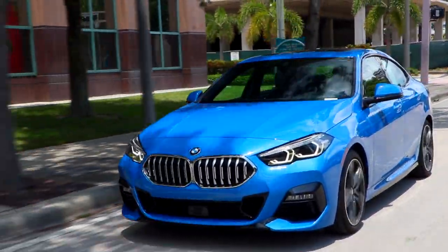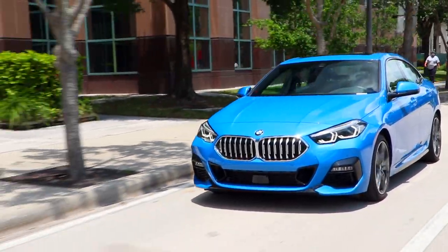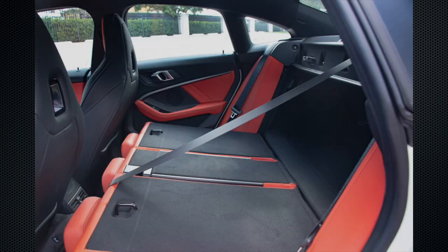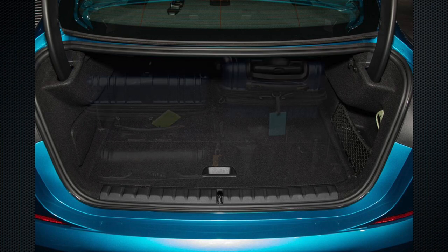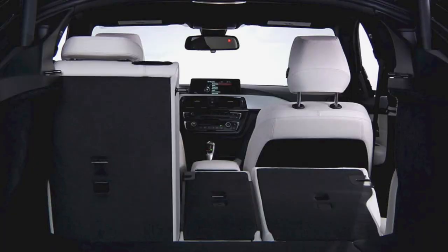And if miles per gallon and cargo space are important to you, the EPA says 27 miles per gallon city/highway, but a major car magazine tested it and actually got 37 miles per gallon in daily driving. They also mentioned that with the rear seats folded down, they were able to fit 14 airline-sized carry-on bags in the back. Not that any airline is going to let you carry on 14 bags, but you get the idea.